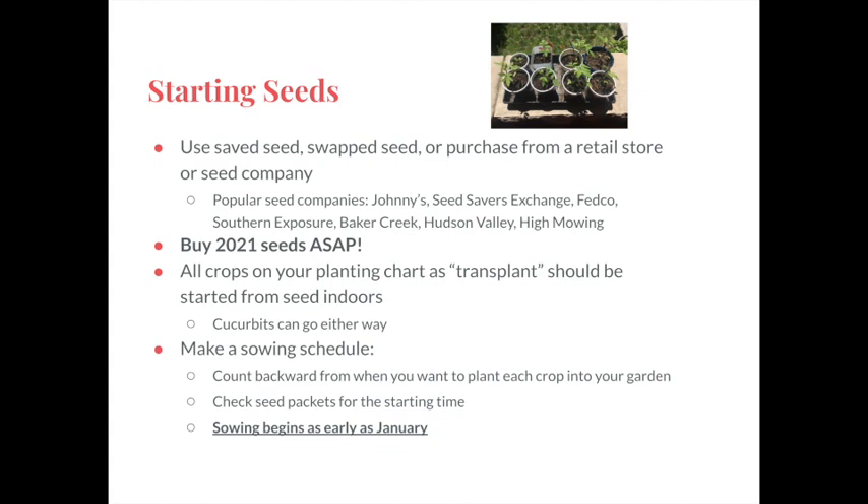The Farm Bureau, Southern States, and other farm stores also have perfectly fine options if you'd rather buy in person. I've listed here a few popular seed companies — Johnny's and Seed Savers Exchange are the largest and have lots of good growing information to go along with the seeds, but some of the other companies sometimes have better prices or more interesting varieties. You can request their catalogs to look through or just check out their seeds online.